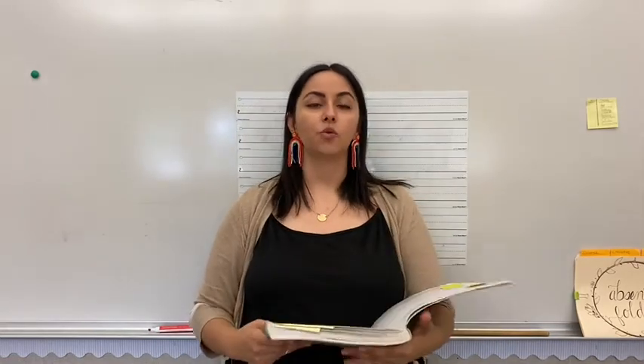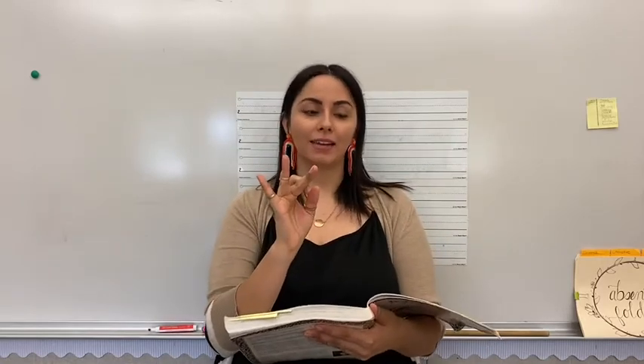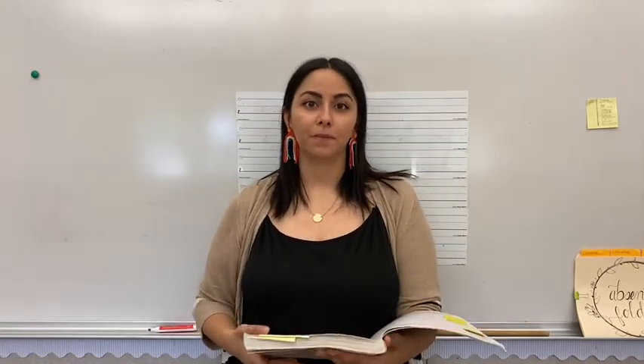Our next one is ten. We think to say t, e, n. Ten. A dime is worth ten cents. Great job, beginners.